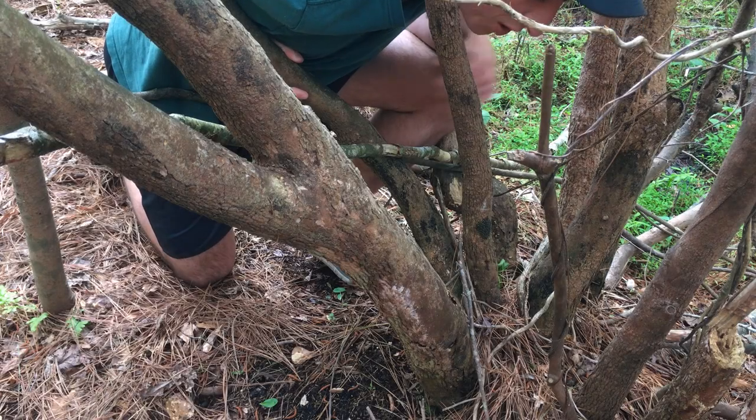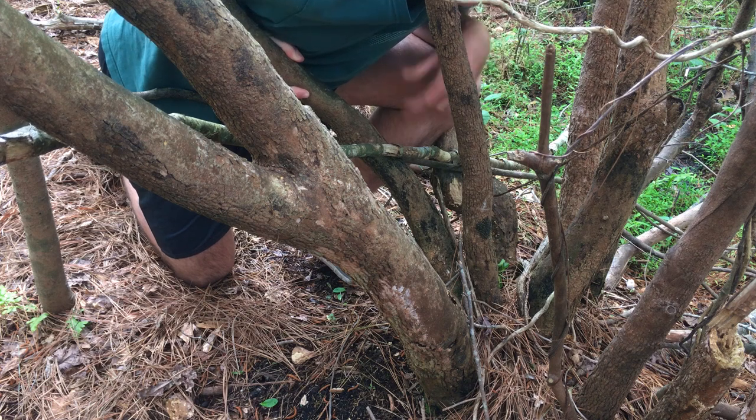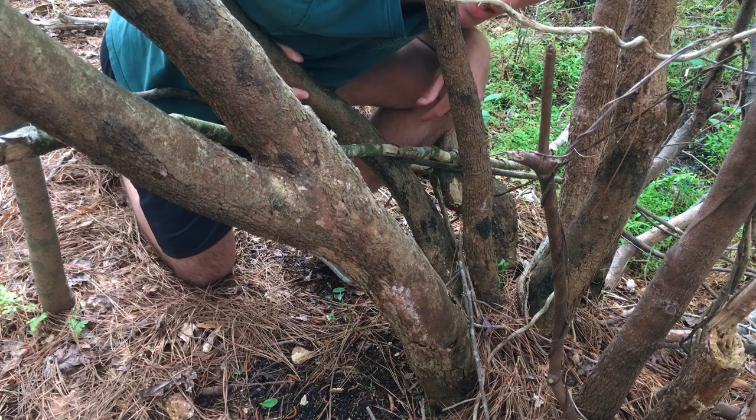This little inconspicuous looking patch on this tree here, that could be fungus or lichen, is actually a little herd of insects. These guys are called bark lice.